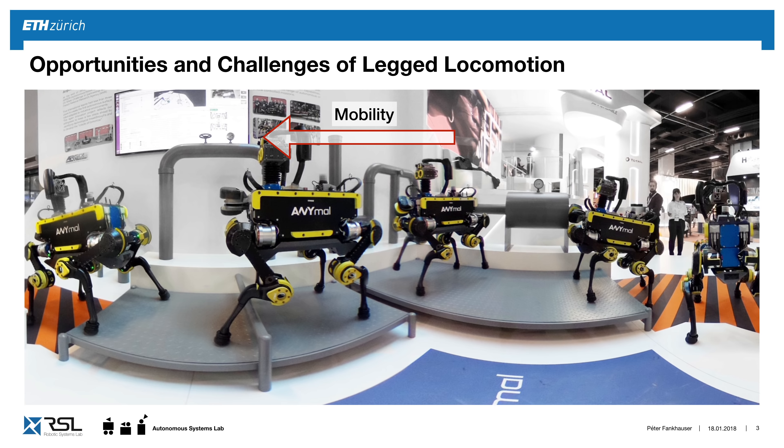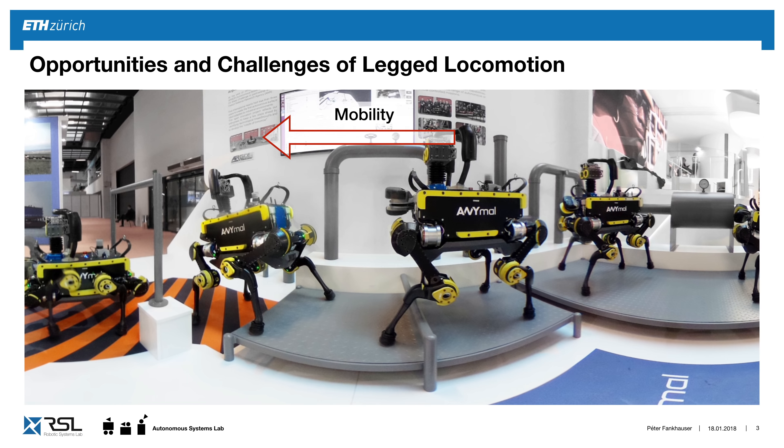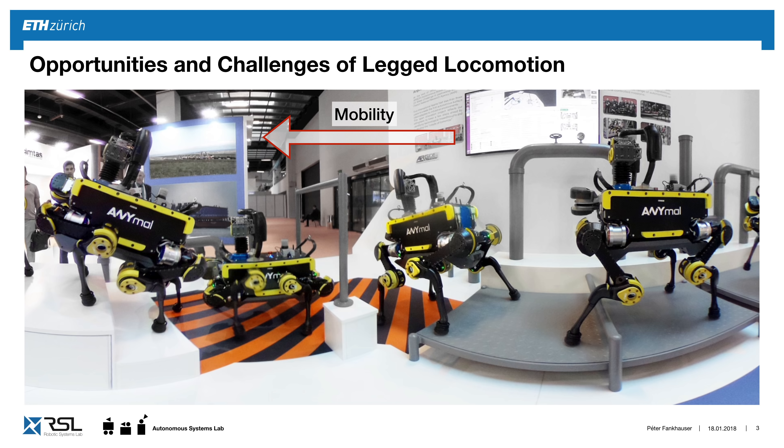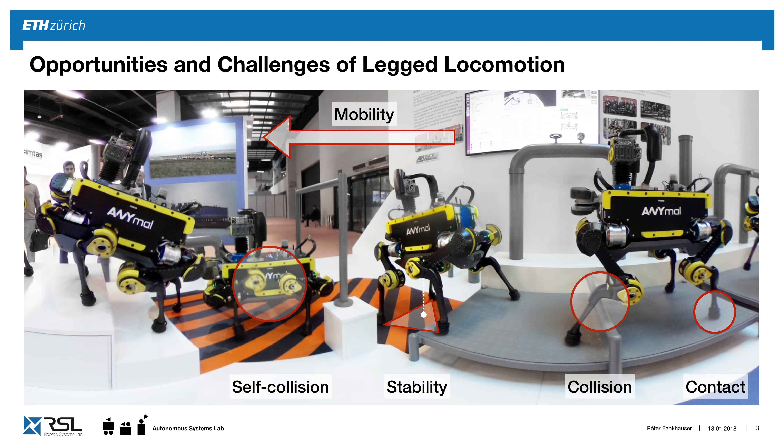In my work, I want to focus on the mobility of legged robots in rough terrain, and there are several key constraints we have taken into account. The robot has to make contact with its feet on an intermittent basis, choose stable footholds to locomote, avoid collisions with the environment, maintain stability, avoid self-collisions, and keep joint and torque limitations.